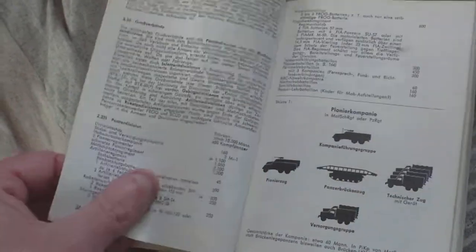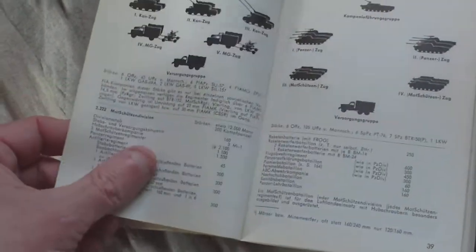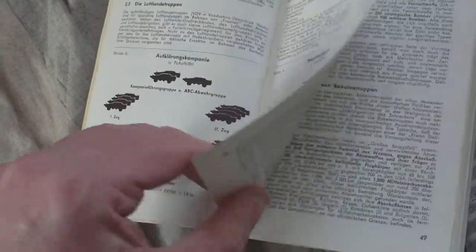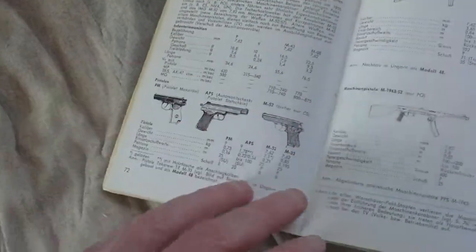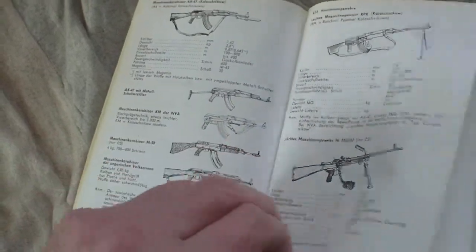It goes on through various organizations of divisions - a pioneer company, a typical Eastern European pioneer company makeup, panzer companies, motorized companies, rocket troops, and various divisions. Then we have the weapons: infantry weapons that the German army soldier might encounter on any possible battlefield, mostly Russian in origin.